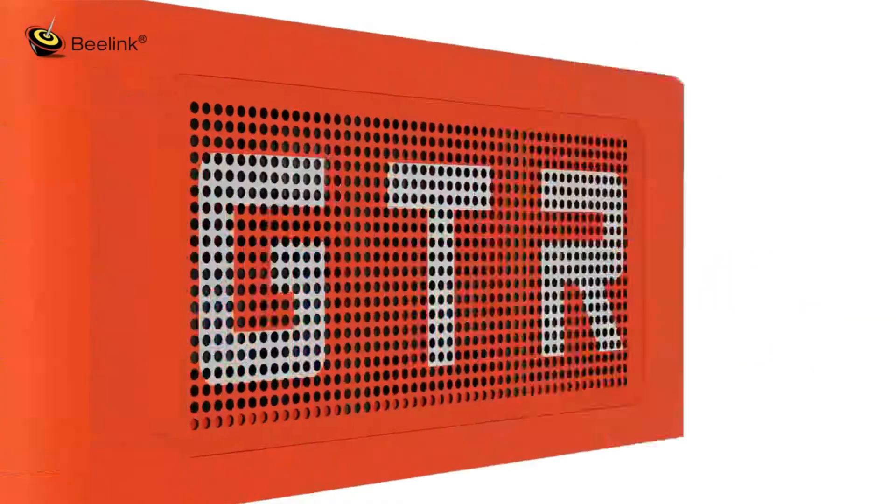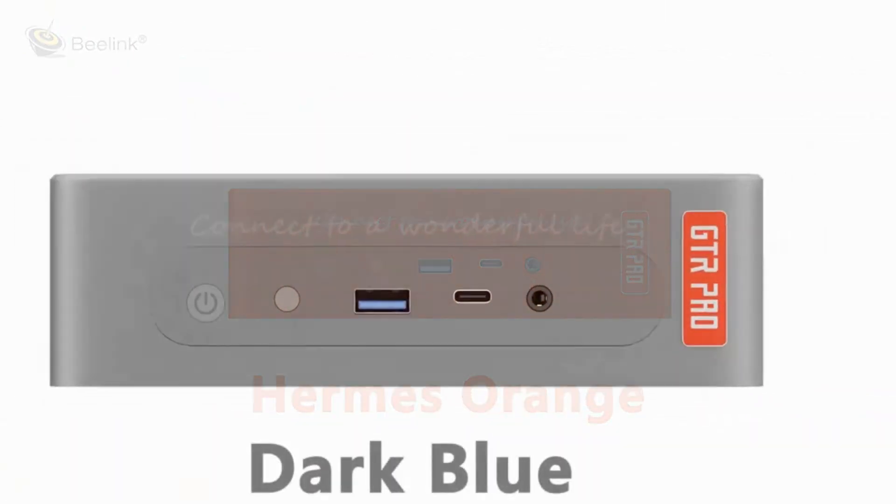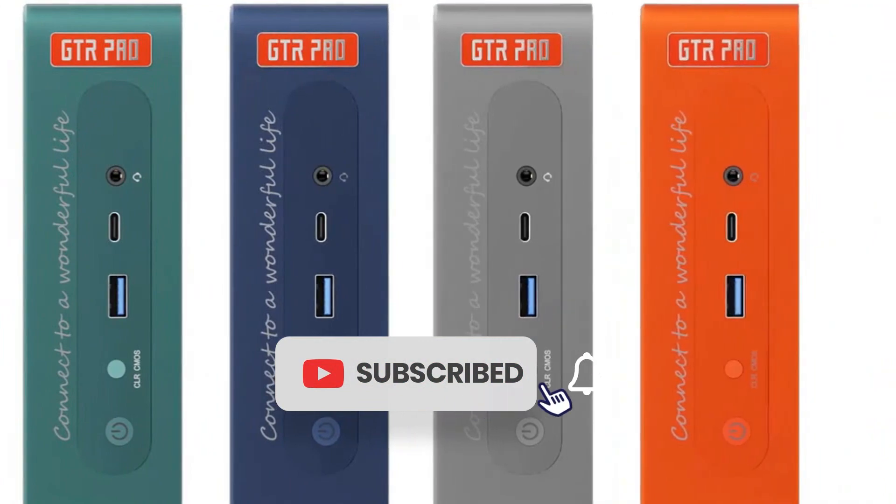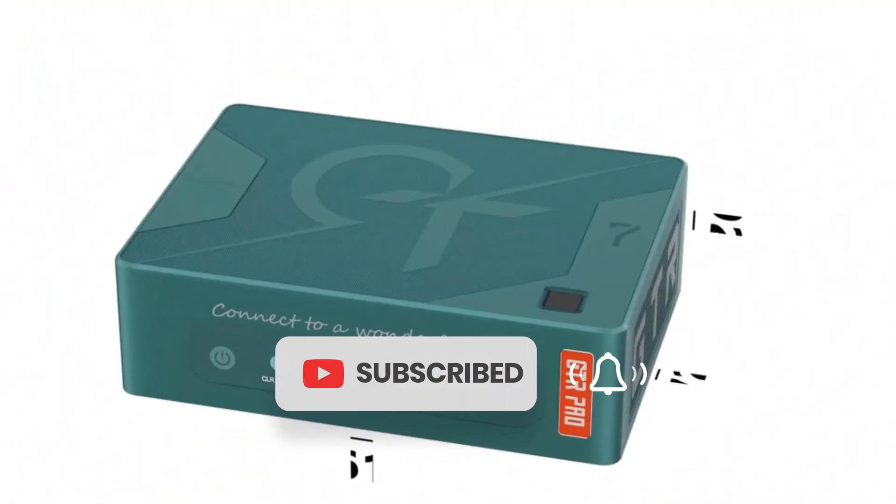Exploring their performance, design, cooling capabilities, and connectivity options. Join us as we unravel the features that make the best mini gaming PCs a force to be reckoned with in the gaming arena.